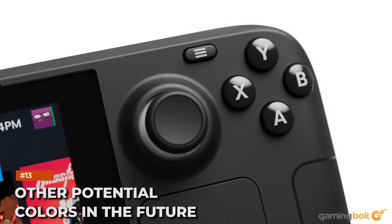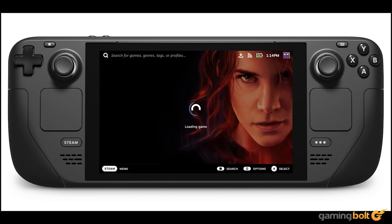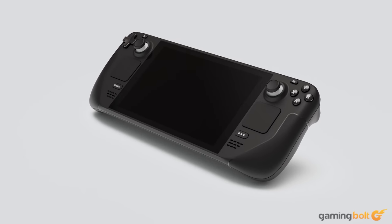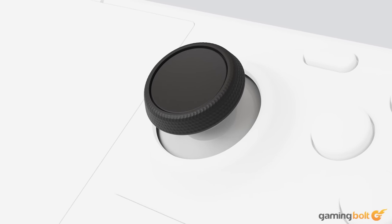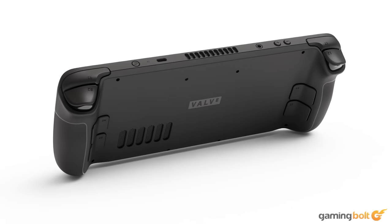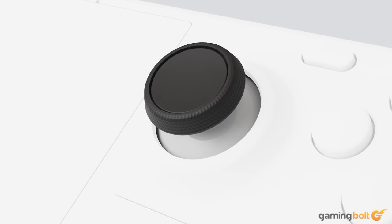The Steam Deck is launching with only one color, but more could be on the way. When looking at it from a new console perspective, multiple colors makes sense, but the key word is 'could.' Speaking to PC Gamer, Steam Deck designer Tucker Spofford and Greg Coomer said there was plenty of debate on alternate colors, with genuinely fun exploration around that. Coomer noted that all discussions have been had and are continuing, so if you're looking for a Steam Deck in a specific color, you might want to wait.